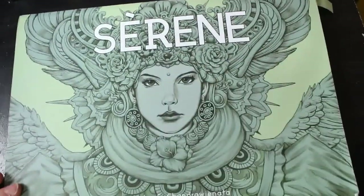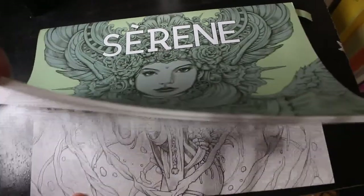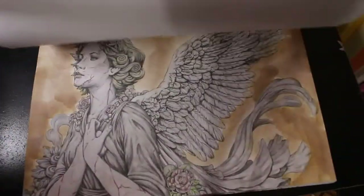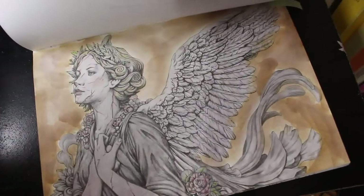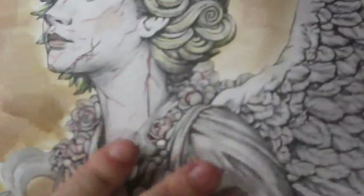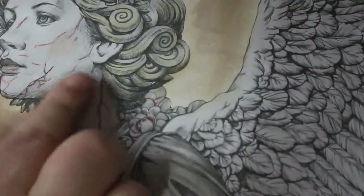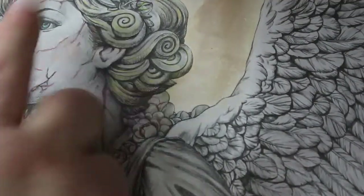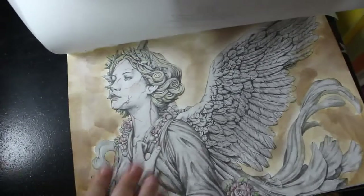A long time ago I started a picture in this book. I love this book, I've only done two in it. They are quite intimidating. But I did this one of the angel, and I wanted to try and make her look like she had just turned to stone. You can see there's red veins running through her face. There's a little bit of colour on her cheeks and her eyes and in her hair, and some on the roses as well.